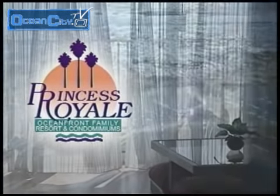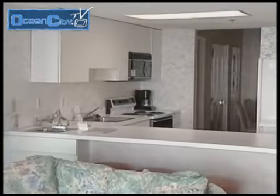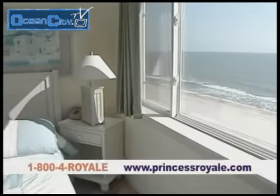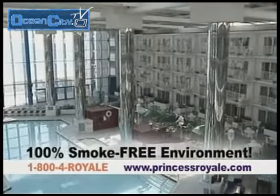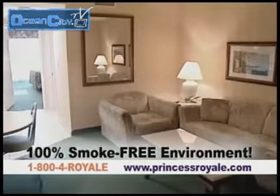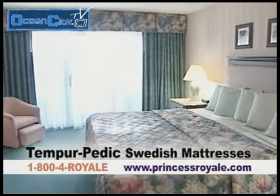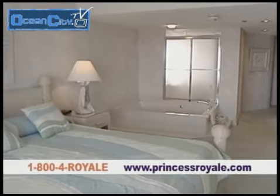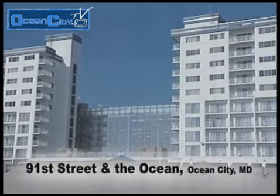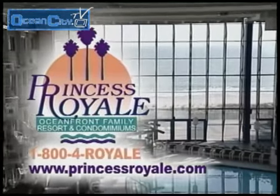The Princess Royale Oceanfront Family Resort and Condominiums offers the ultimate accommodations in Ocean City, Maryland. Fully equipped with kitchenettes, our suites overlook the Atlantic Ocean or our four-story glass oceanfront tropical atrium. There's also two- and three-bedroom oceanfront condominiums, perfect for family vacations. The Princess Royale on 91st Street and the Ocean — your Ocean City, Maryland getaway destination. It's casually elegant. It's elegantly casual. The Princess Royale.